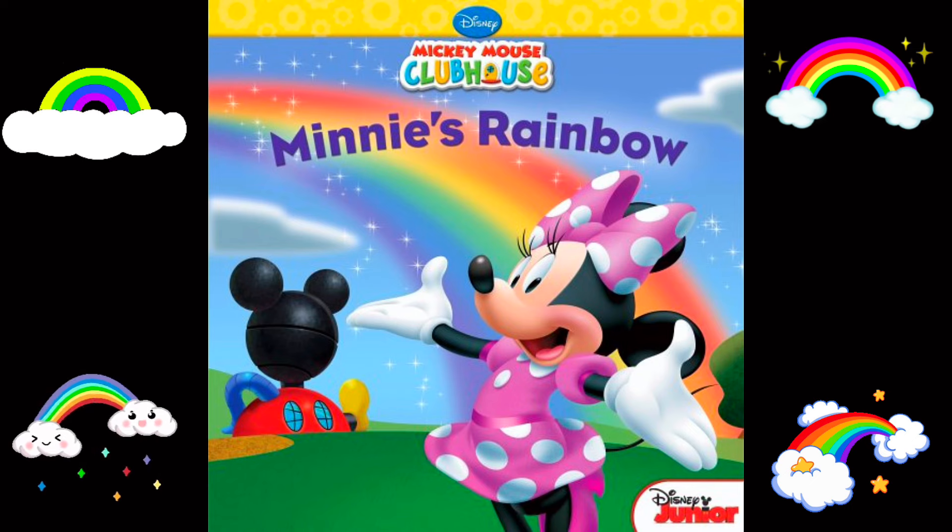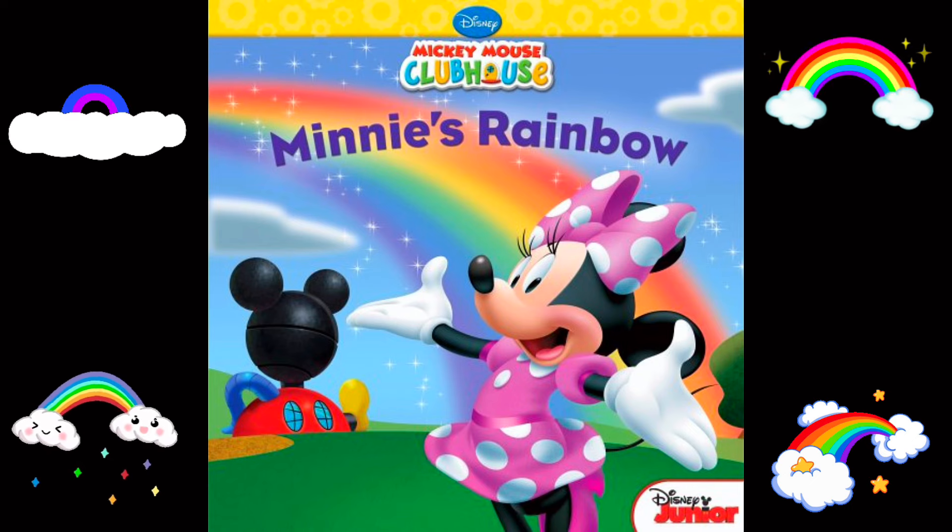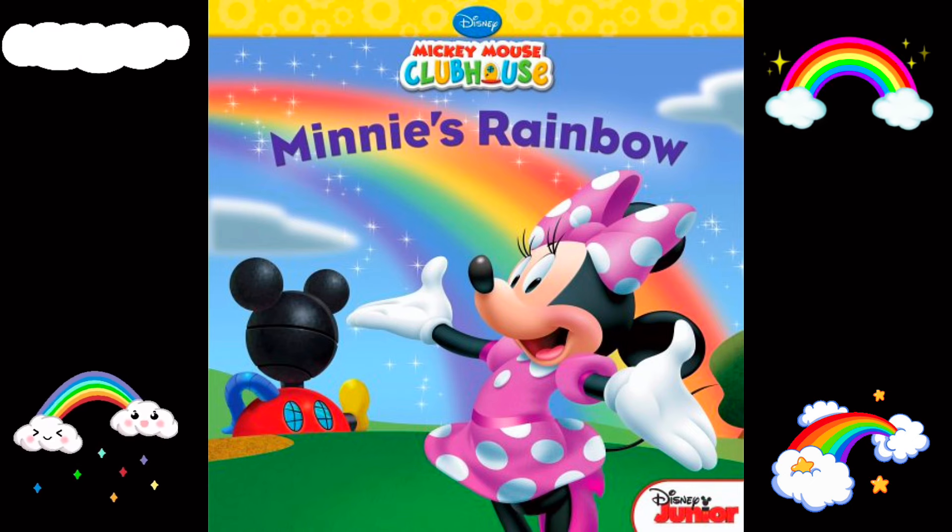Mickey Mouse Clubhouse: Minnie's Rainbow, by Sheila Sweeney Higginson.